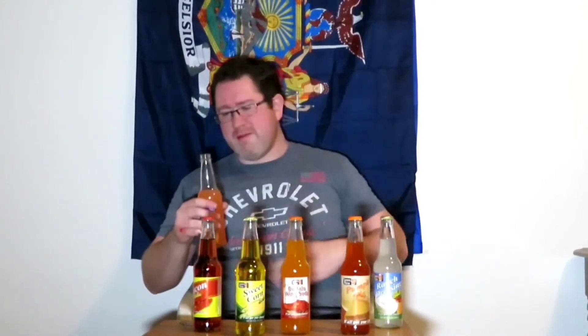Alright, peanut butter and jelly, everyone. It smells like peanut butter and jelly. It doesn't taste bad, but it tastes like it might be a little bit expired — I don't know how old this is. I spilled a bit. It's very possible that I got some really old sodas off of eBay. So that one was all right — let's put it off to the side.